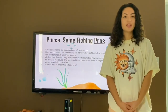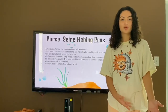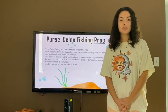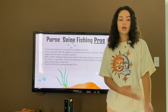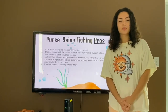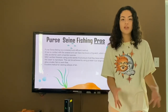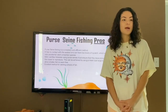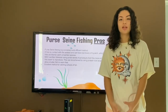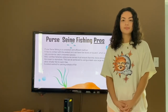Another pro is that it is one of the most environmentally friendly types of fishing since it has no contact with the seabed or ocean floor. Because of this, it doesn't destroy or damage corals and it doesn't break up the seabed. Another pro is that it's an excellent method for catching schools of fish, and it also has low levels of bycatch. Bycatch is when we accidentally catch unwanted fish in our nets and bring them onto our boats.